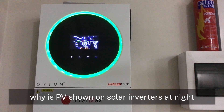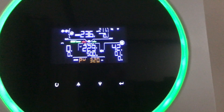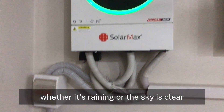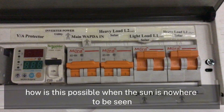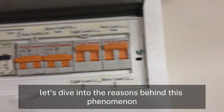Why is PV shown on solar inverters at night, even during rain or clear skies? Hello friends! Today we're going to discuss an interesting topic. Have you ever noticed that at night, whether it's raining or the sky is clear, your solar inverter still shows PV — photovoltaic — power? How is this possible when the sun is nowhere to be seen? Let's dive into the reasons behind this phenomenon.